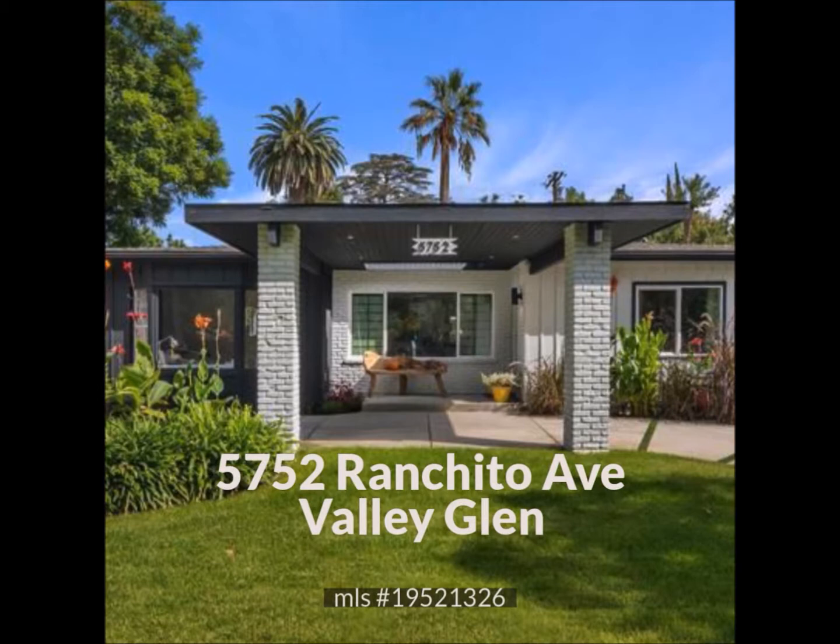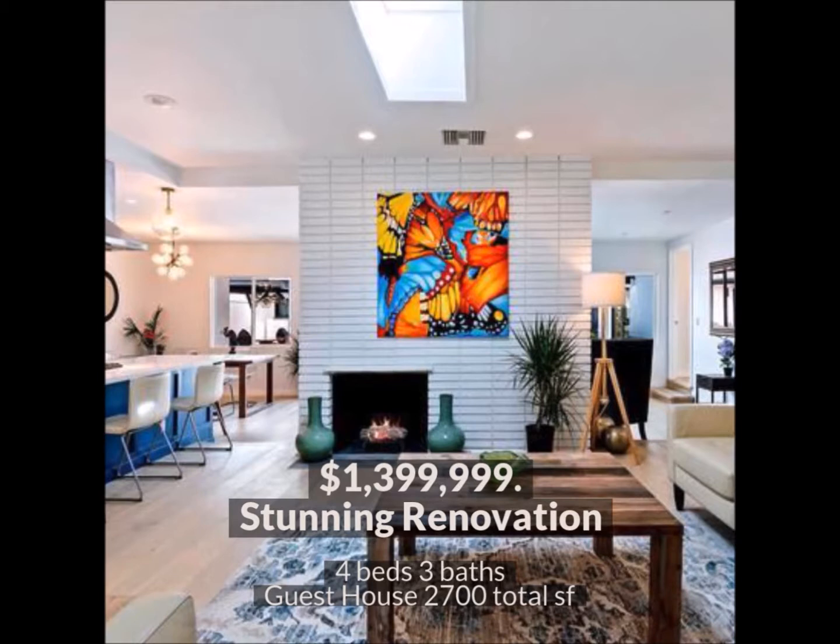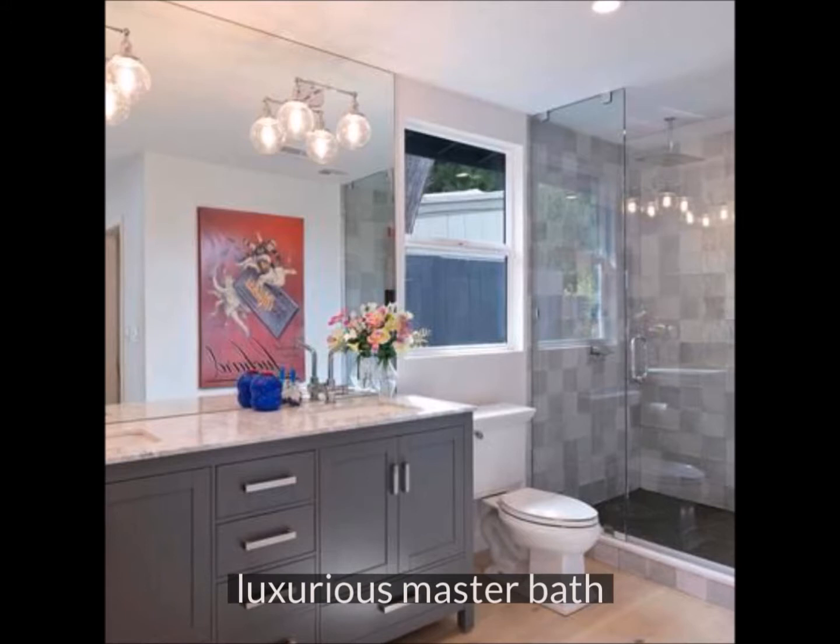5752 Ranchito Avenue in Valley Glen was a complete surprise. This mid-century modern has been brought into the 21st century in a beautiful way. From its semicircle driveway to its luxurious master bath, this place is fabulous.